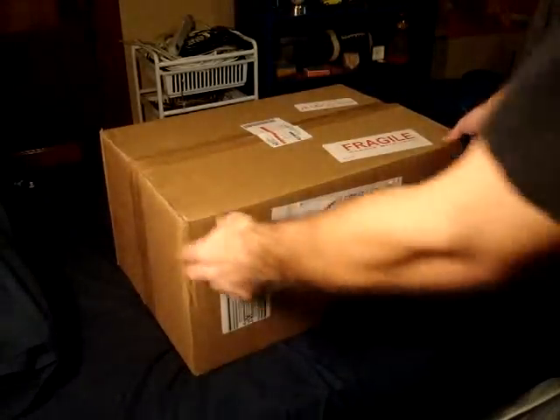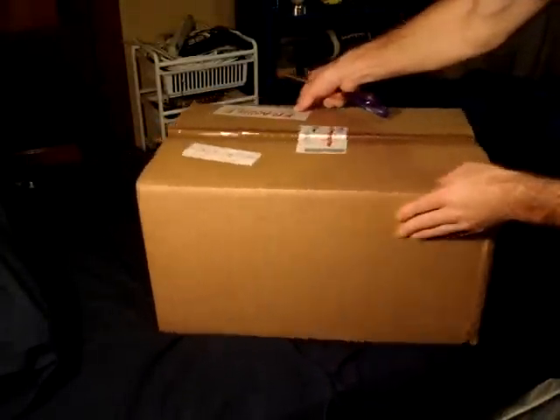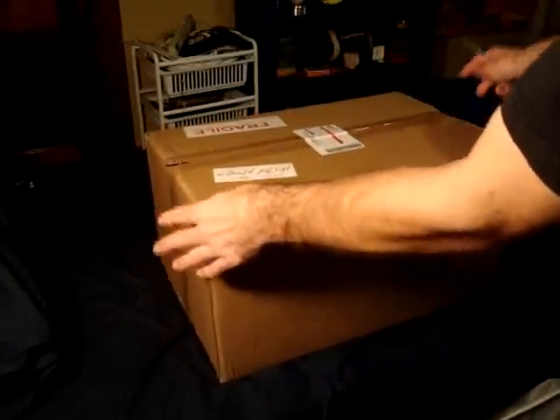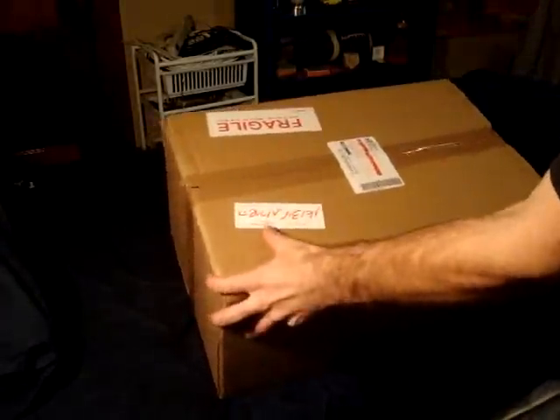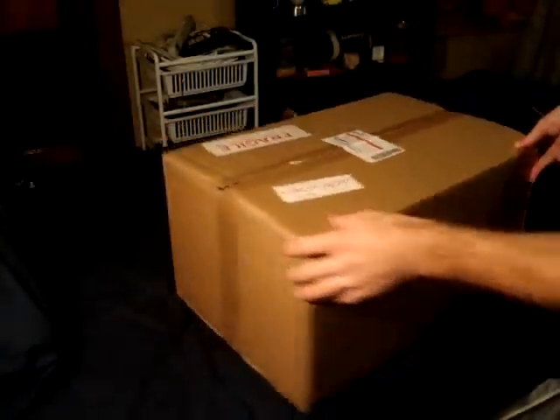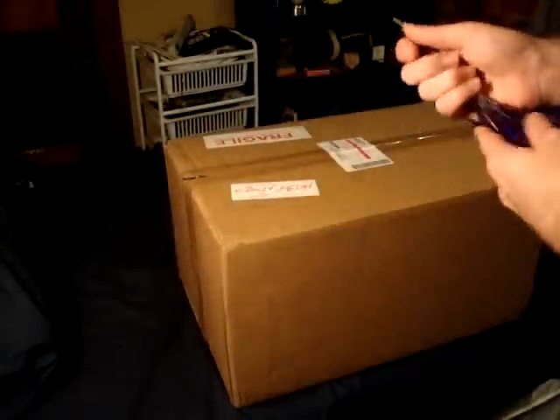So this is the package here. It looks pretty good — probably just dents from flying in the airplane. The package originated in Israel, which I was quite shocked at. As you can see, the label's there. It's got a little Hebrew writing and stuff, so the tape's a little ripped, but not too bad.